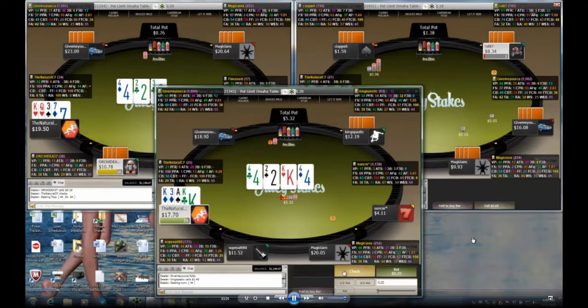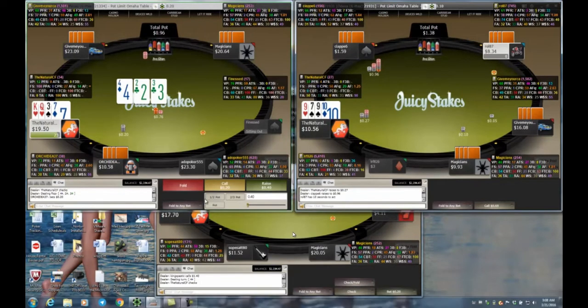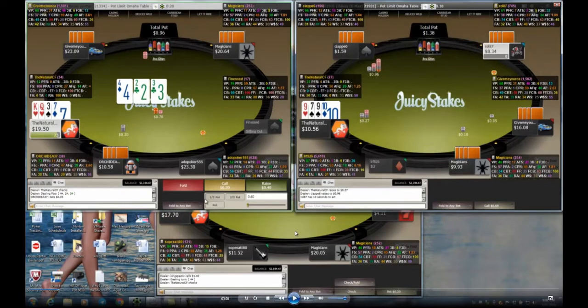I decide to check on table three with my top full house. The reason is because of the opponent — he's very aggressive. His main modus operandi is bet, bet, bet, raise, raise, raise, bully, bully, bully. He wins a decent share of pots just by betting a lot and pushing people around. My hope is that he's going to bet into me so I can raise him and get him committed where he won't be able to fold, and I can take his whole stack.